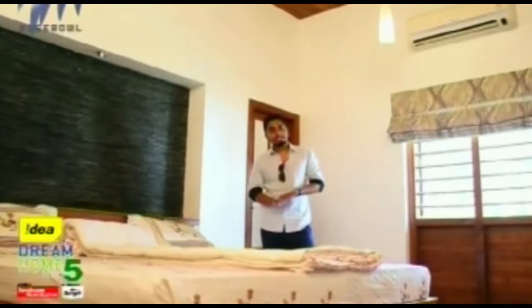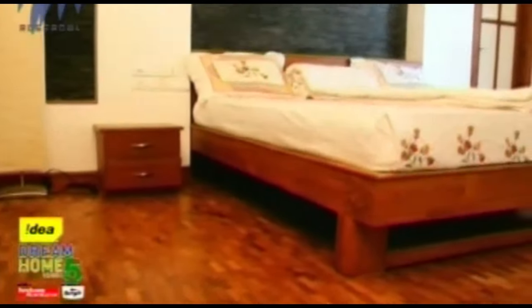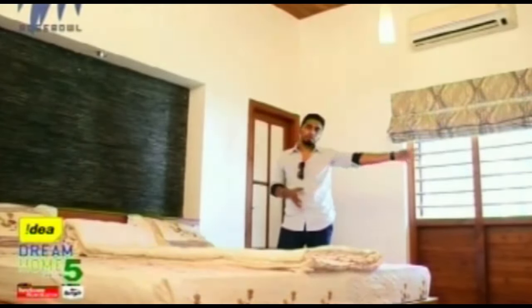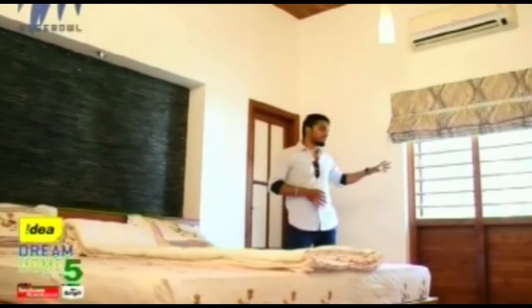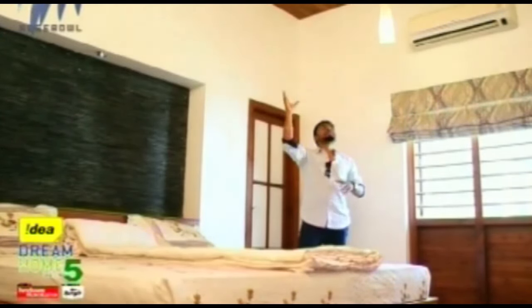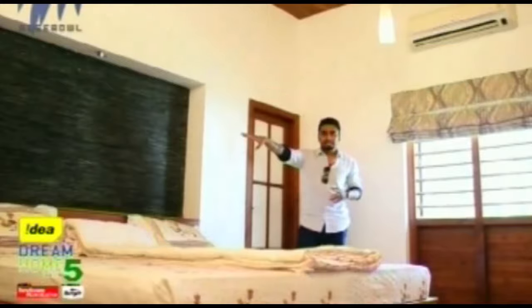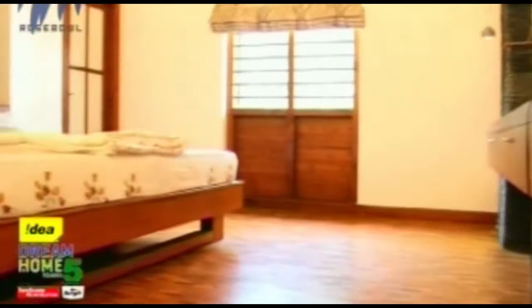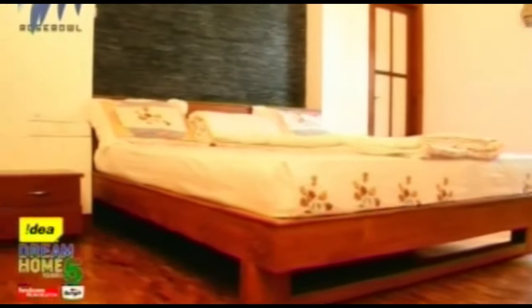The master bedroom has a lot of details to mention. First, the natural stone work on the headboard looks very pretty, and the same work has been done over the pillar. The window gives a clear view of the lawns outside. For lighting, there are designer lamps, giving a pretty look to the bedroom. Wooden flooring has been used in all the bedrooms.